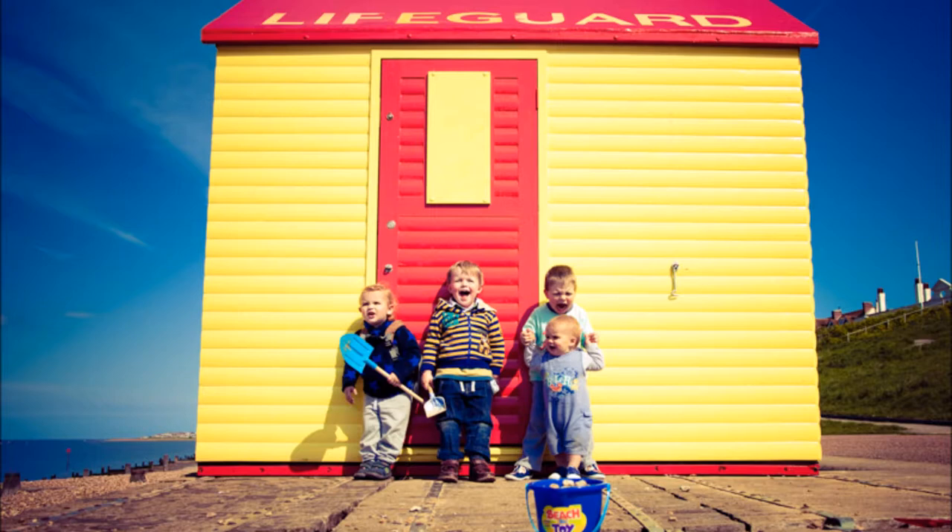They look lovely. Tell me about them — what sort of children are they? They're an interesting crowd because they're quite close generally. They do see quite a lot of each other. When the image was taken, they were sort of four, three, two, and one, or thereabouts. Quite a handful, and obviously they still are.